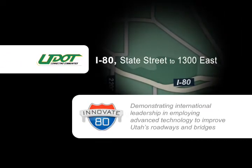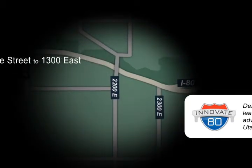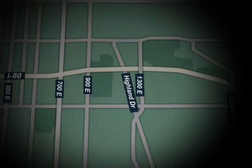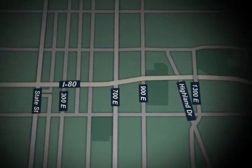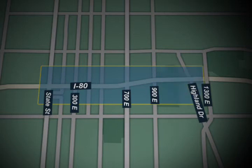Innovate 80 is currently the largest bridge replacement project of its kind in the world. Over the next two months, UDOT will replace 12 bridges on or near Interstate 80, beginning with the structures from State Street to 1300 East.